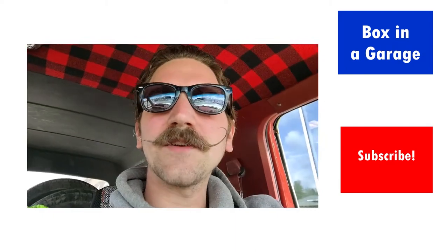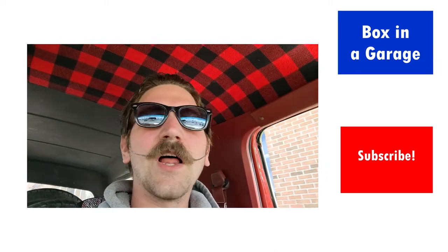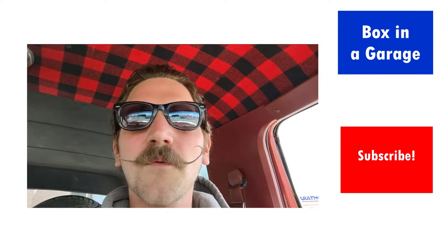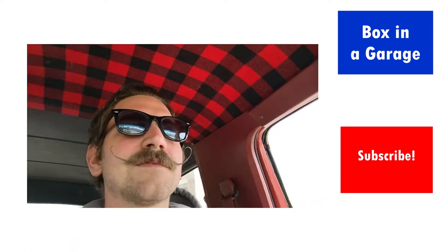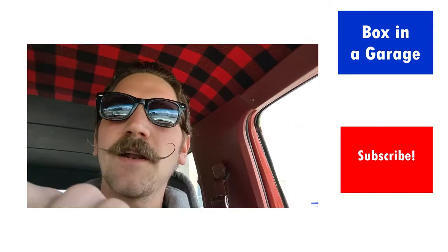And there we have it — another job well done, by Bell Tire, but it's done. Man, does she look good. I want to thank you guys for watching. If you made it this far, shoot a like if you liked the video, and subscribe if you want to see more of what I do to this baby. Stay safe, stay well, and enjoy yourselves. I've been Box in a Garage, Johnny Box. Signing off. Bye.